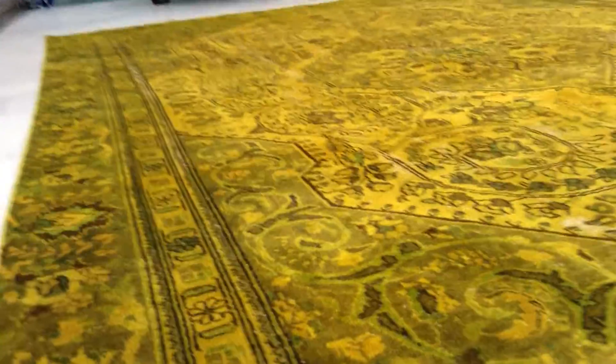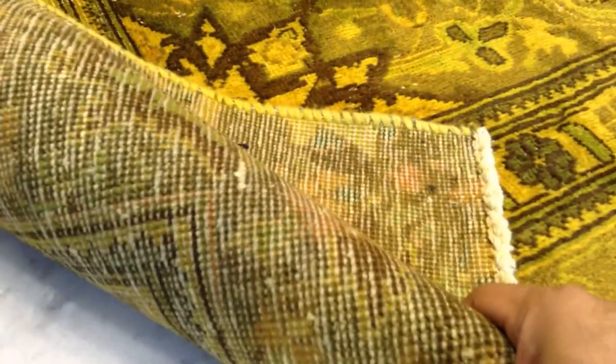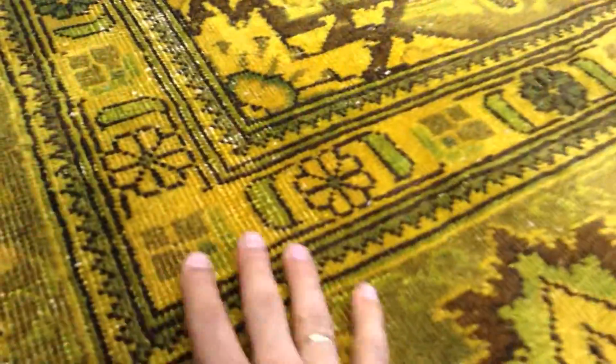The feel of this carpet is soft to touch. You can see the high-quality handmade Persian knots. Some parts of the carpet, of course, have some faded areas to give that vintage element look. This carpet is almost 50 years of age, so it's in a very high-quality condition.